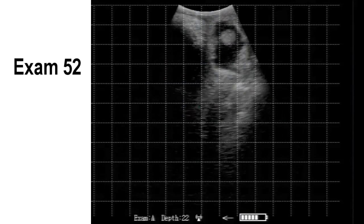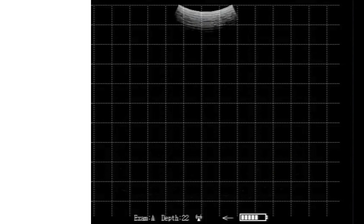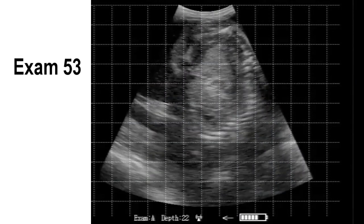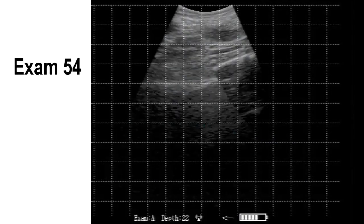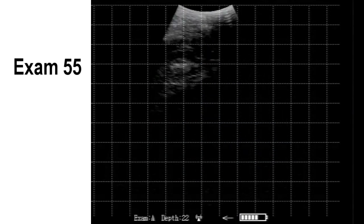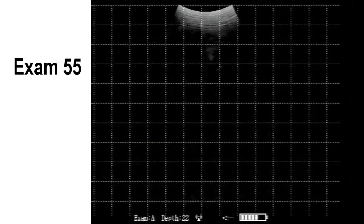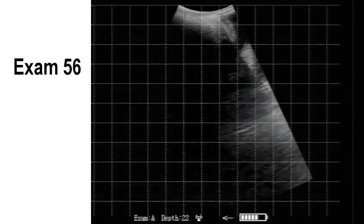Exam 52: taking a little bit longer — it looks like the uterus is hanging over the brim of the pelvis. There's the fetus. Some of those older cows are a little trickier; take your time, thread your way down and you'll see the multiple placentomes, just like we see there.